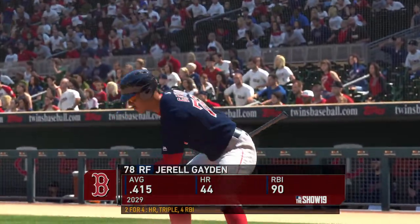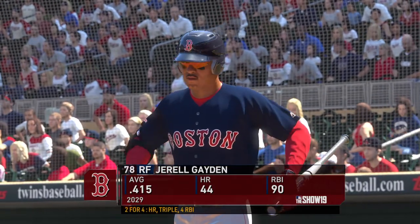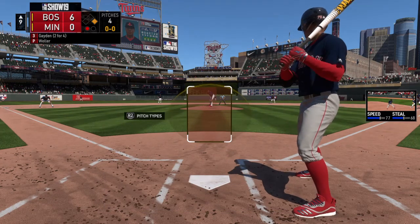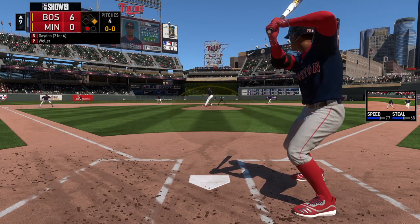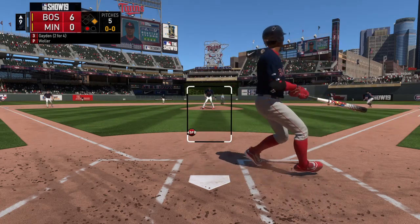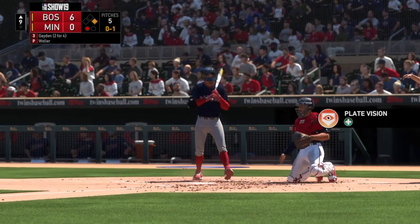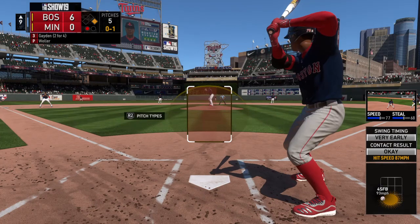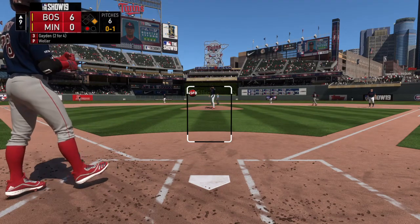Ready now, number 78. His line so far: two for four, but the hits are a home run and a triple. Going back to that last at-bat when he hit the homer — that was a fastball up in the zone. This guy likes the ball up in the zone, so if I'm on the mound right now, I'm thinking keep the ball at the knees and below. He doesn't handle that low pitch quite as well. And these infielders should know — this hitter can burn down the baseline, so if he puts a ground ball in play, the defense is going to have to make a perfect turn to turn two.